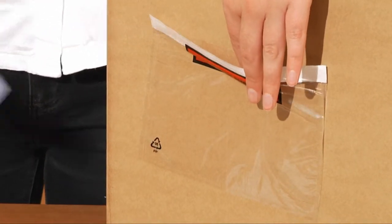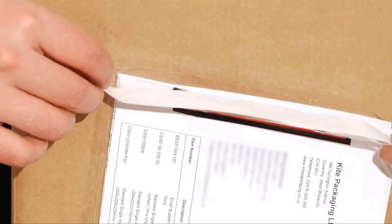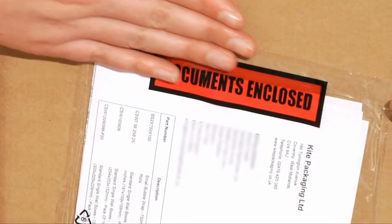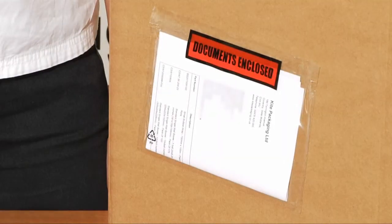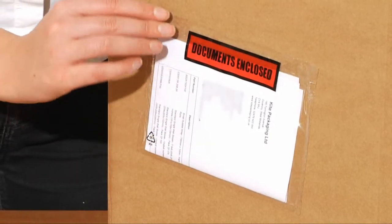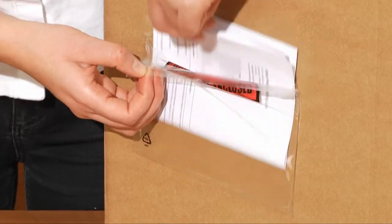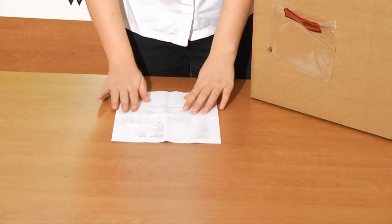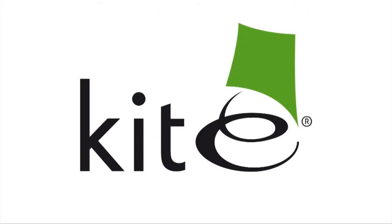Simply insert your delivery note, invoice or other paperwork into the clear envelope and attach to the consignment. You can also insert the tags onto boxes.